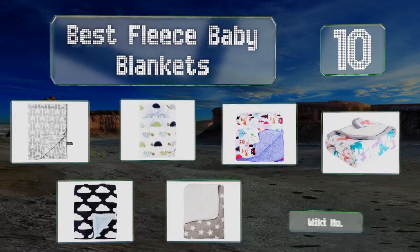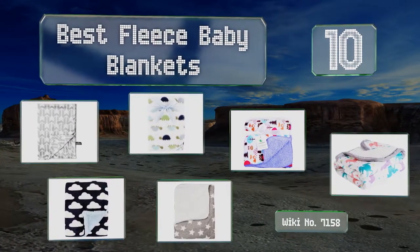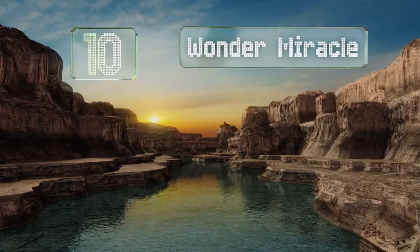EasyVid presents the 10 best fleece baby blankets. Let's get started with the list, starting off at number 10.